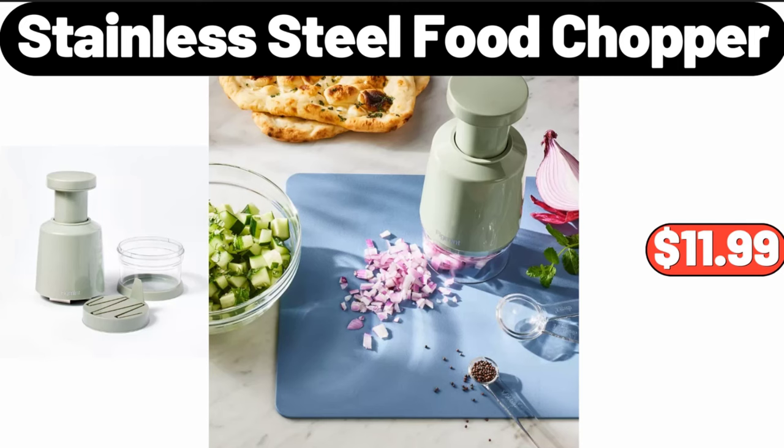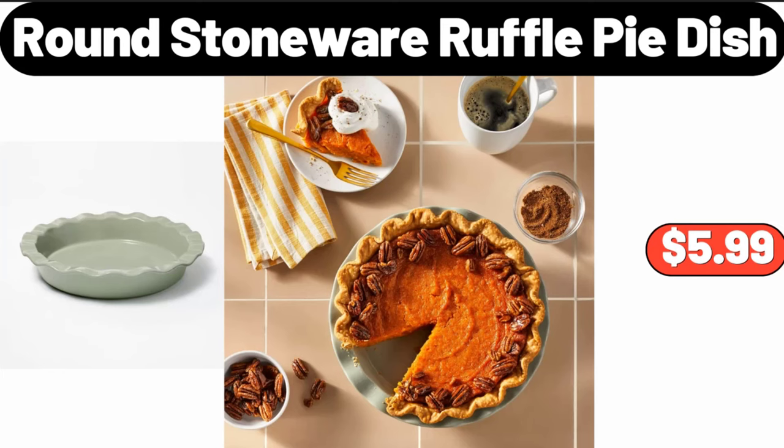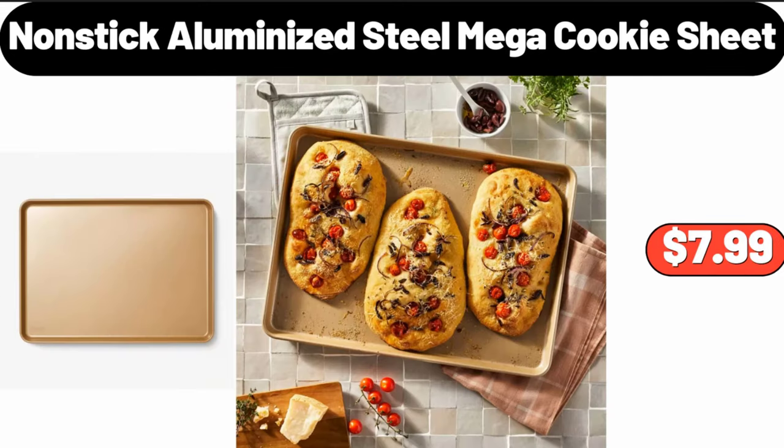Stainless steel food chopper, $11.99. Round stoneware ruffle pie dish, $5.99. Nonstick aluminized steel mega cookie sheet, $7.99.